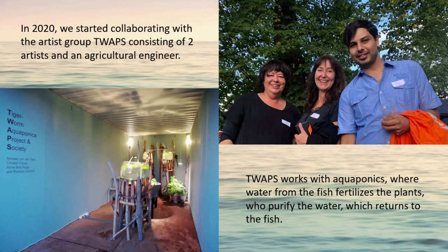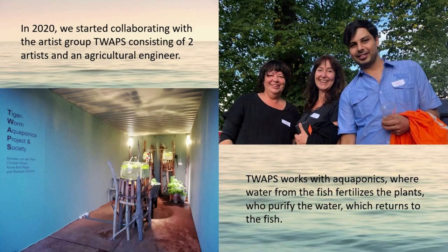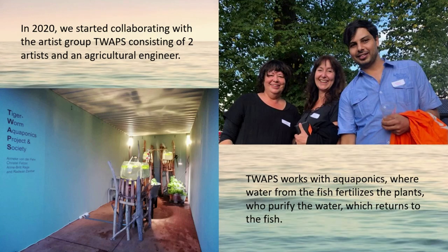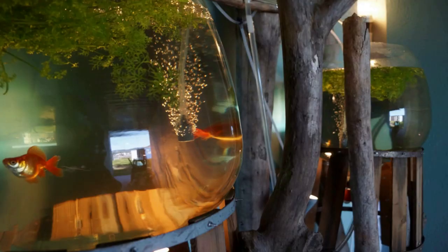TWAPS works with found objects and aquaponics, where water from the fish fertilizes the plants to purify the water, which then returns to the fish. This system is a circular system with zero emissions that does not use fertilizer and reduces water usage by around 90 percent.